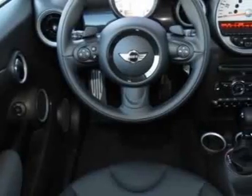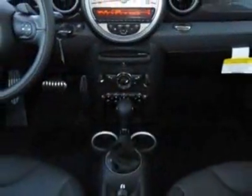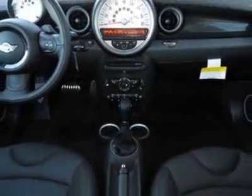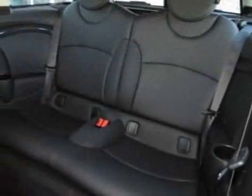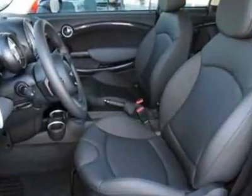This vehicle gets an estimated 27 miles per gallon in the city and an estimated 35 on the highway. This Cooper Clubman boasts a 1.6-liter inline-four engine and has a 6-speed steptronic transmission.